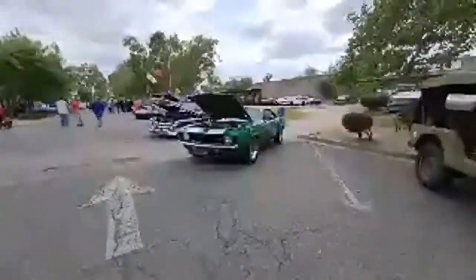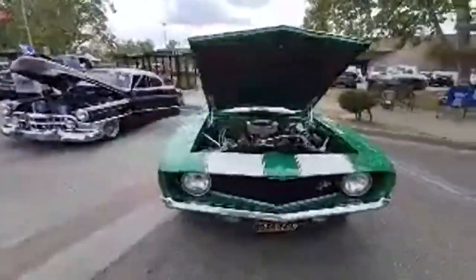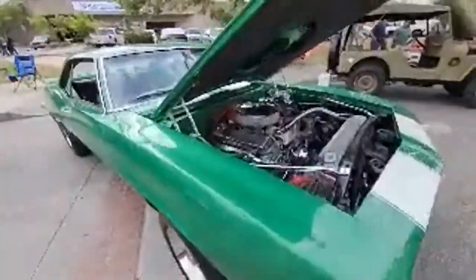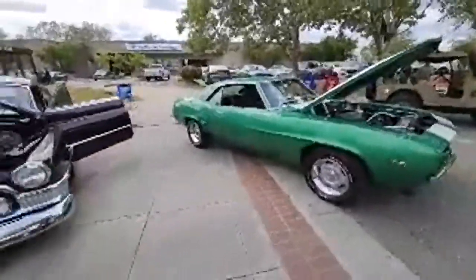This is a good looking Z28 right here — that's a '69. Look at that. As clean as a whistle. Wow, very nice. All motor — I bet that thing hauls.